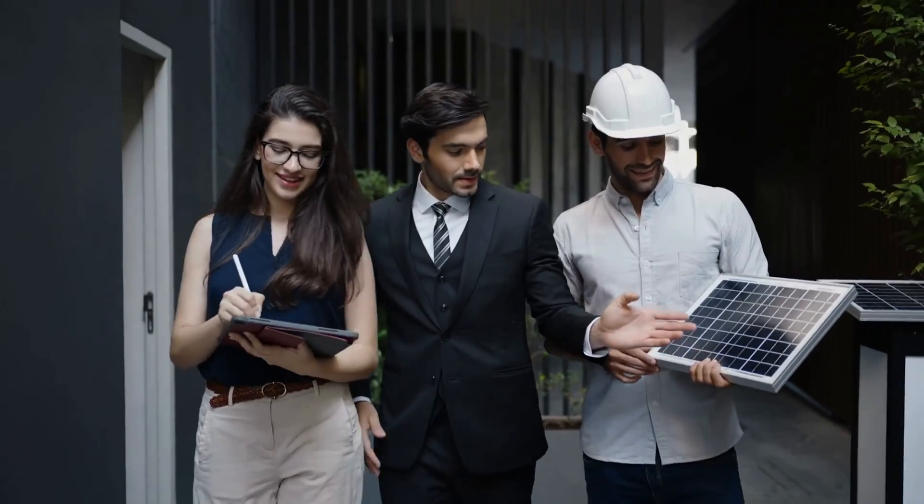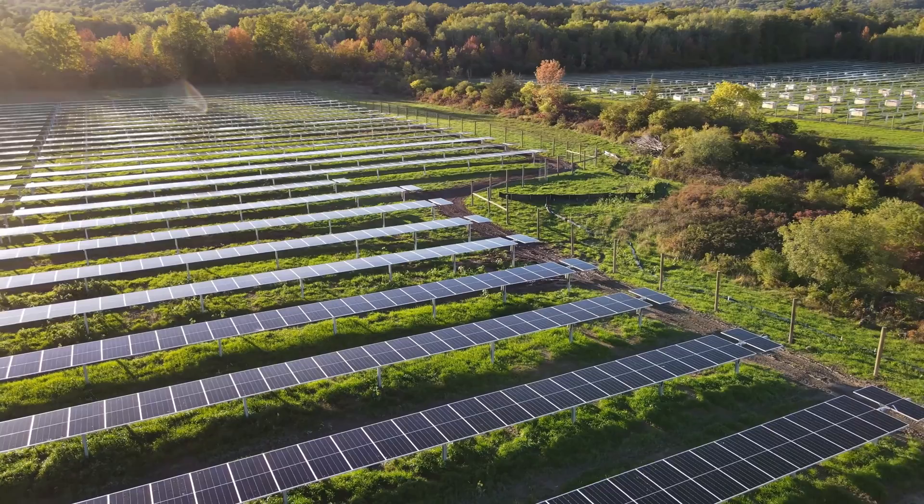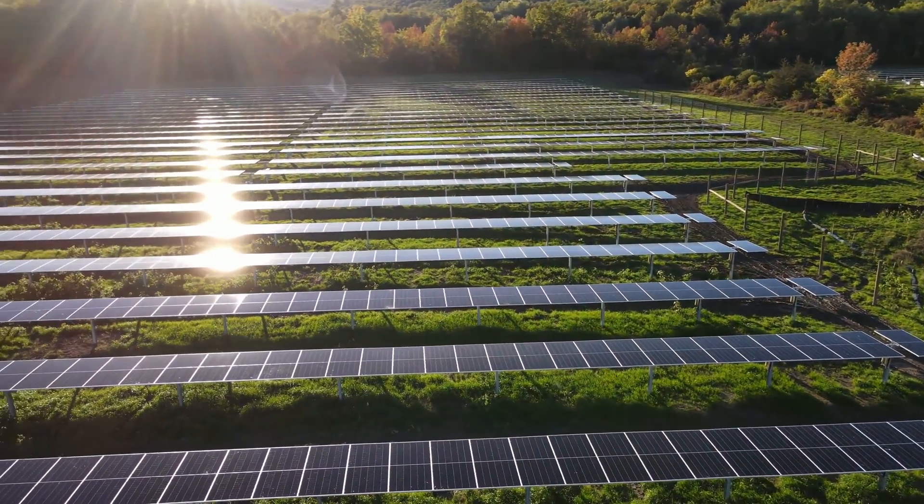So let's say that your land passes the size, topography, and infrastructure proximity tests. How do you finance your new solar farm? If you go it alone, developing a solar farm can come with high upfront costs. But if you lease your land to a solar developer like Pivot Energy, you have zero upfront costs. Pivot Energy handles the initial project financing and permitting, and you simply enjoy the ongoing financial benefits.